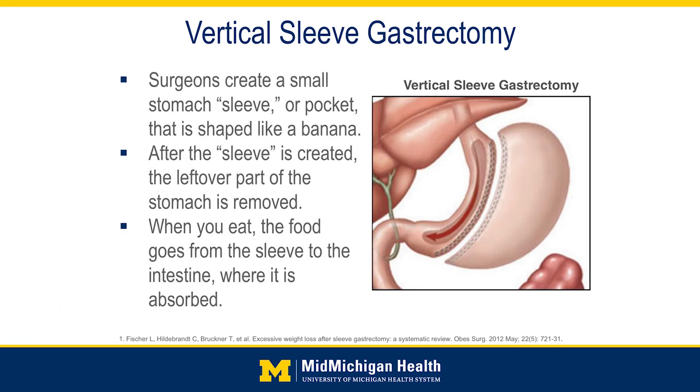Essentially what this surgery does to be effective is it invokes restriction. The amount of the stomach that we remove is about 80 to 85 percent of the volume. So patients who used to consume lots and lots of calories at one sitting just aren't physically able to do so because of the much smaller volume of the stomach.